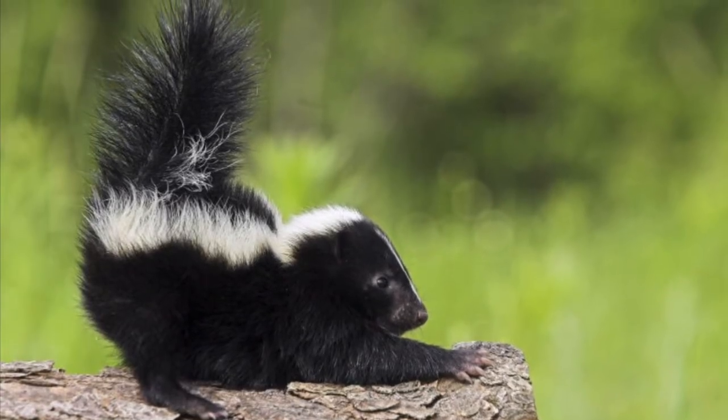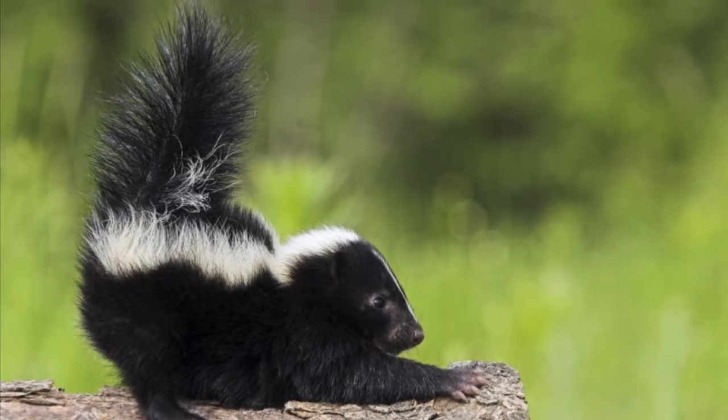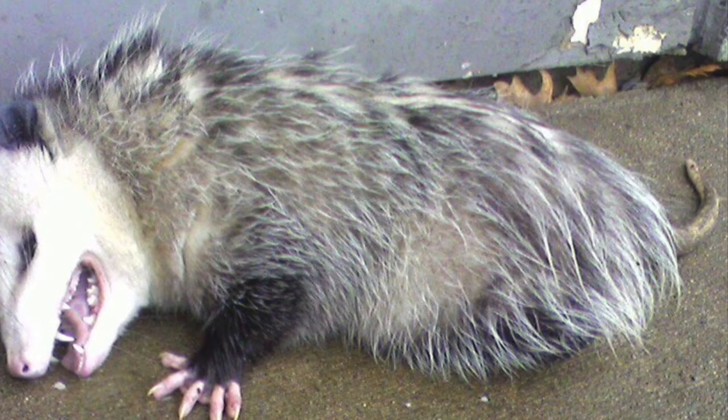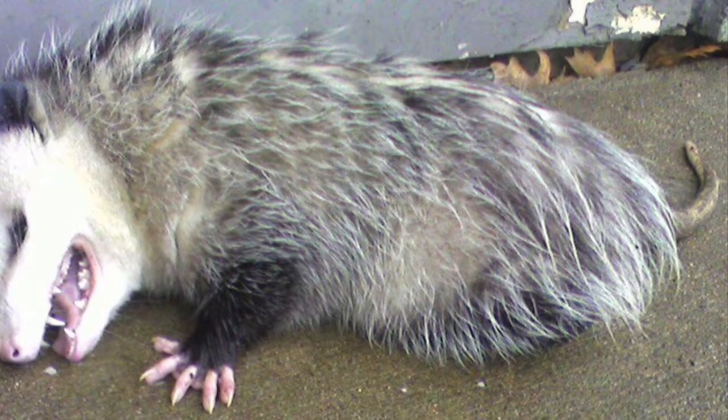Skunks will hiss and stomp their feet, and as a last resort they will lift their tail and deliver a spray from their anal glands that can reach up to 10 or more feet. Now decide if the three prey defenses are mechanical, chemical, physical, or behavioral.